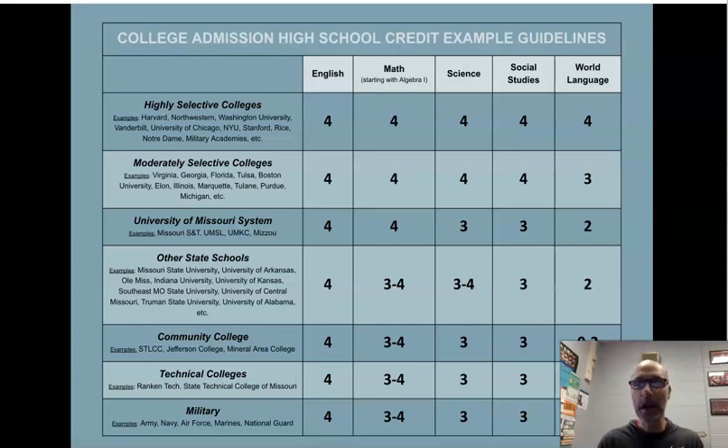At the very top are highly selective schools — think Ivy League, Wash U, Stanford, or Duke. These schools require four years of English, math, science, and social studies, and also four years of a world language. If you have your sights set on one of these schools, make sure you have these requirements. Moderately selective schools still want four years of core classes and several years of a world language.